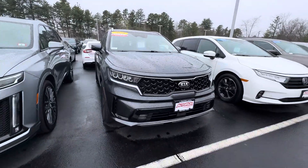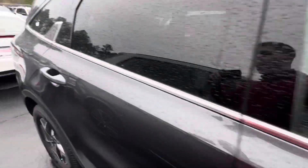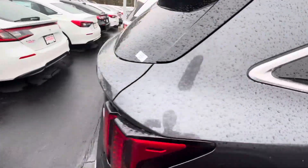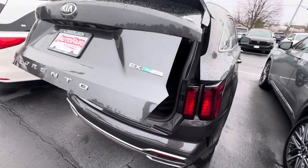Here's your front end right there, and your wheels. Coming around to the back — this does have a power liftgate.